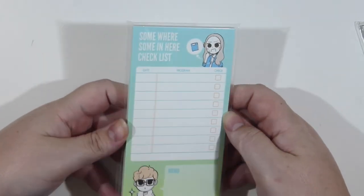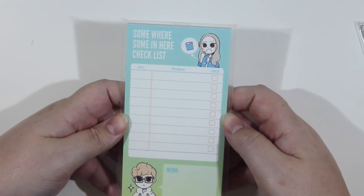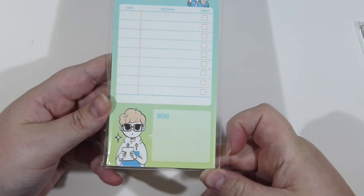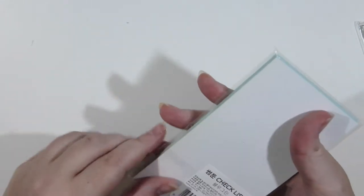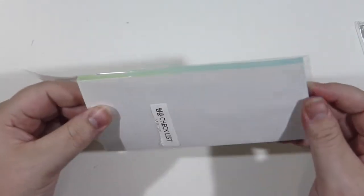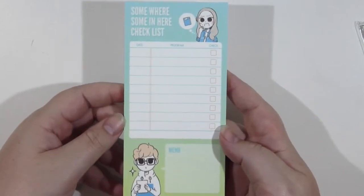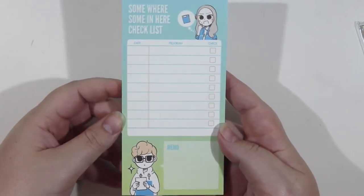So first here is this lovely little memo pad. I thought it was really cute — there's a little note section down the bottom and some checklists along with the date. They come in a whole bunch of different colours but I got this lovely blue-to-green one and the characters I thought were really adorable.